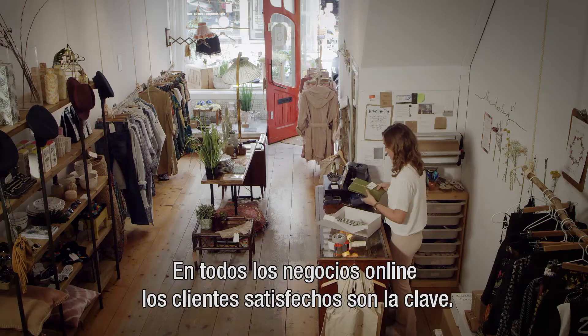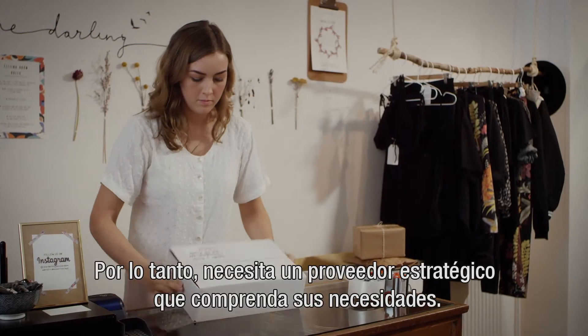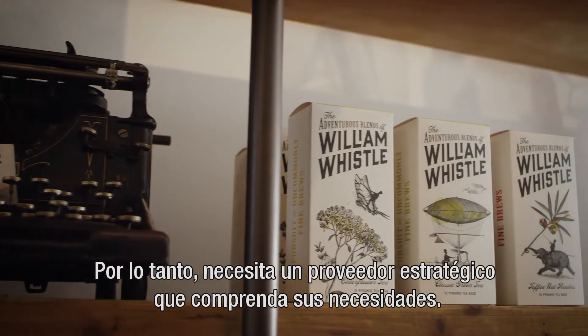As an online retailer, happy customers are key. Therefore you want to rely on a delivery partner that understands your needs.